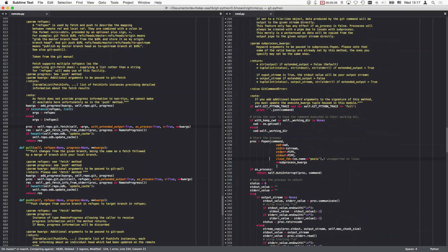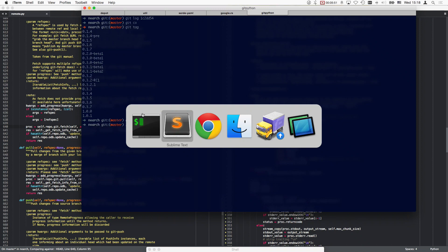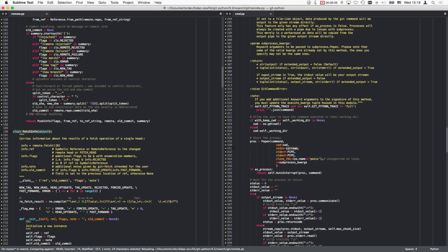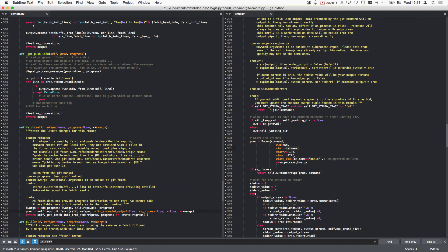iStream being None means it doesn't even open stdin. Let's also check here - maybe it opens it explicitly, which I don't believe. Travis is still failing - sad. Let's check out remote and see if this changes anything. Fetch. As process, kwargs. Does he explicitly do anything with kwargs? No, he doesn't.